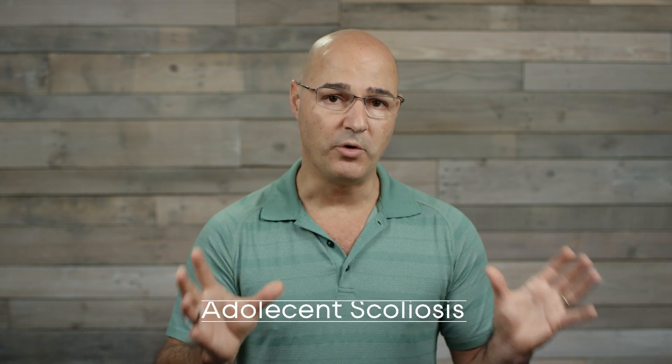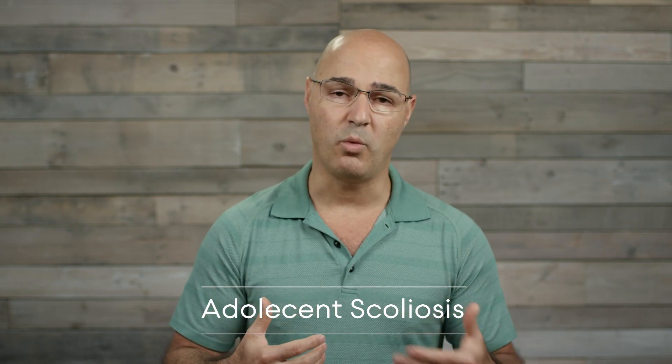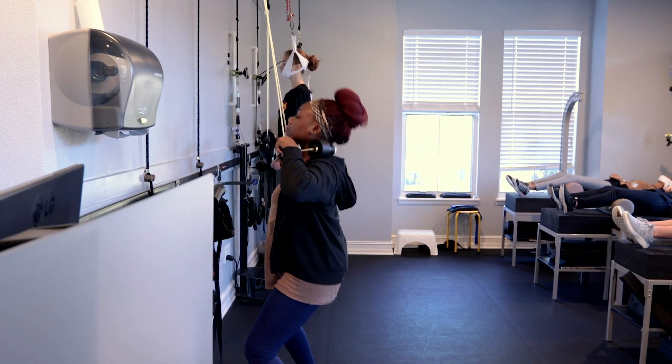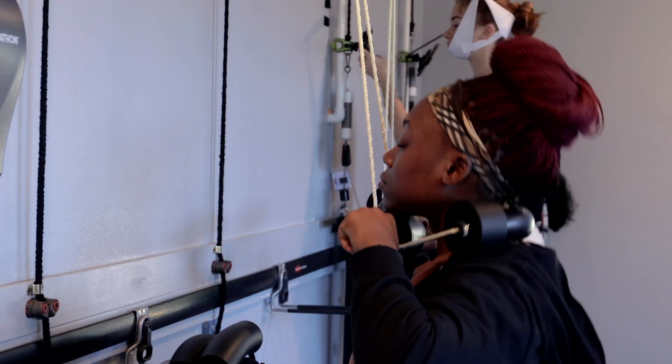When it comes to treating teenagers, this is when most people think of scoliosis progression. Adolescents — 12 to 15 years of age — experience the most rapid progression. For girls it's between 11 and 12; for boys it's 13 to 14, because they go through puberty at different stages. During the teenage years, curves can progress very quickly and go out of control, meaning they can progress rapidly.